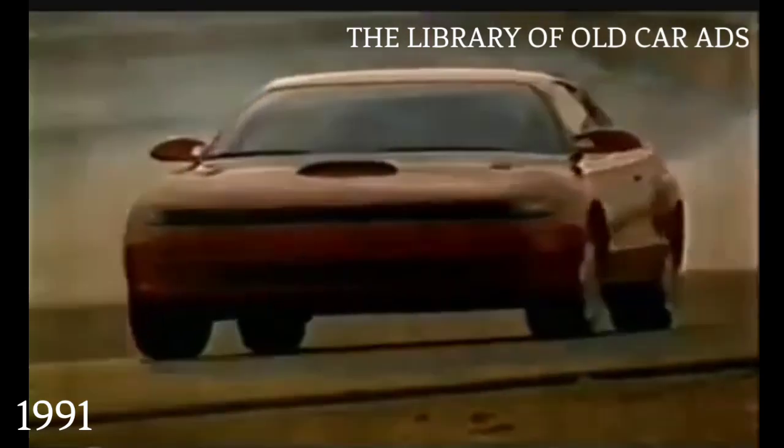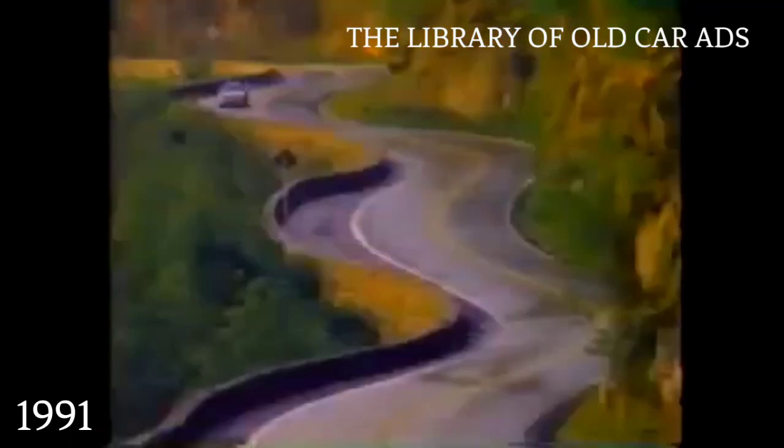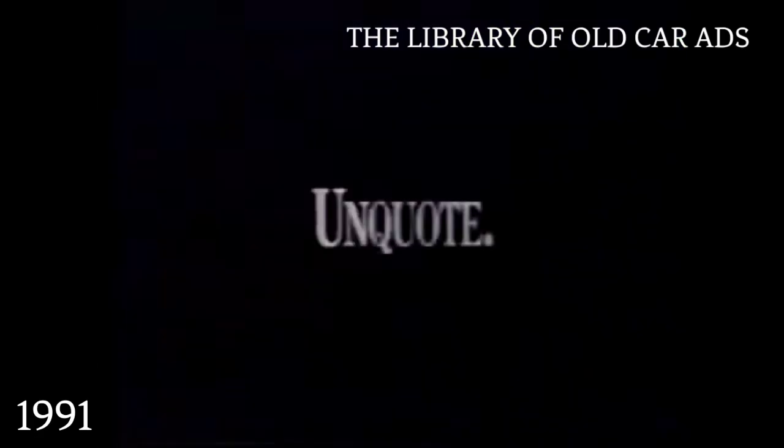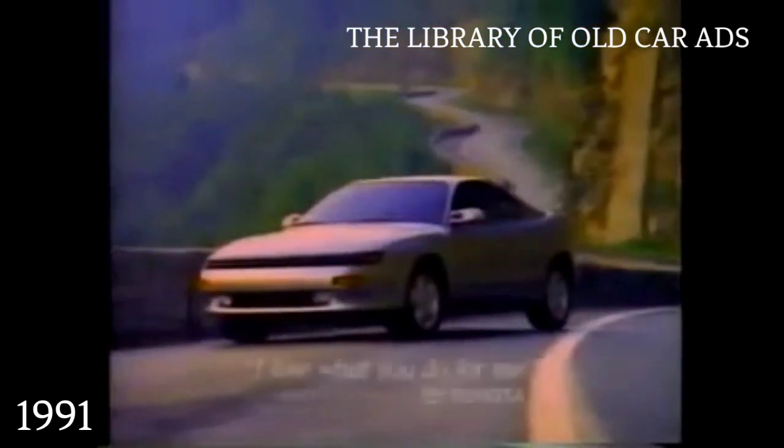This is where Toyota learns the value of racing. This is where you learn the value of racing. Quote: Celica — one of the most eye-catching cars of the year. Auto Magazine. The performance is stunning. Sports Car International. Unquote. The 1991 Toyota Celica. Enough said.